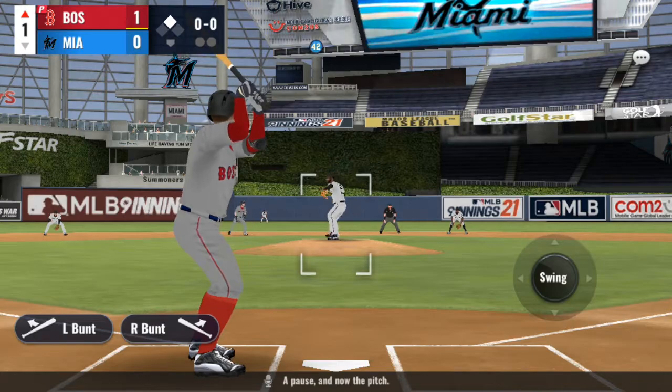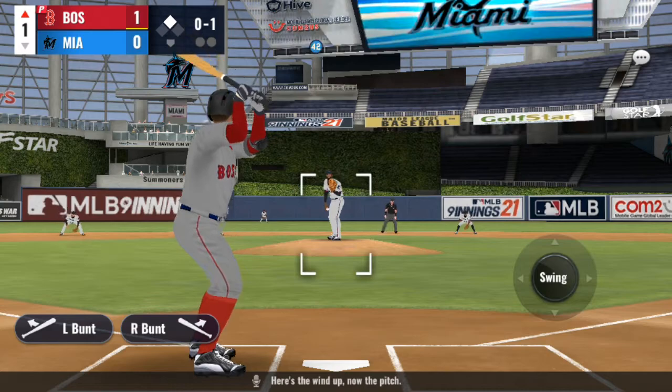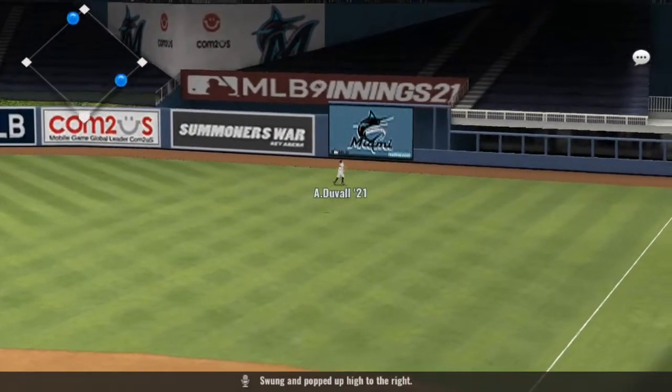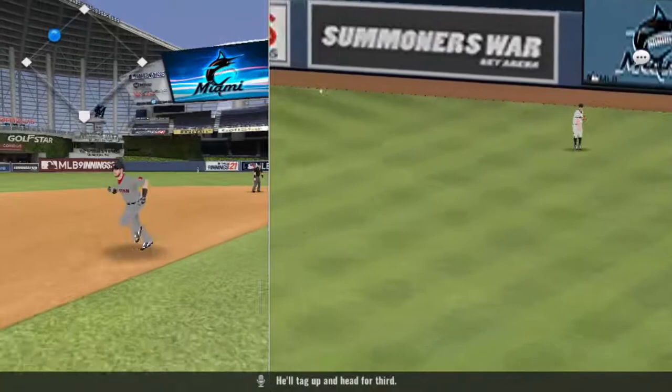Now the pitch — foul straight back. Here's the windup, now the pitch. Swung and popped up high to the right. Duvall will get there. He'll tag up and head for third.